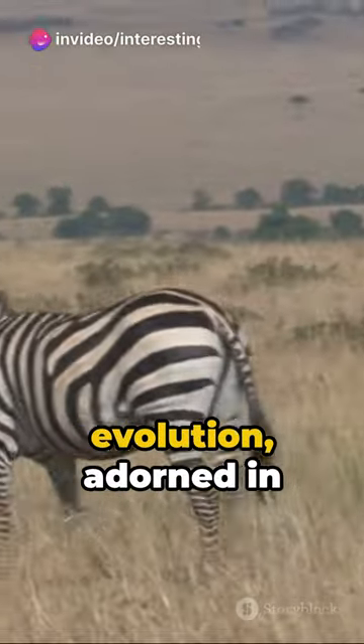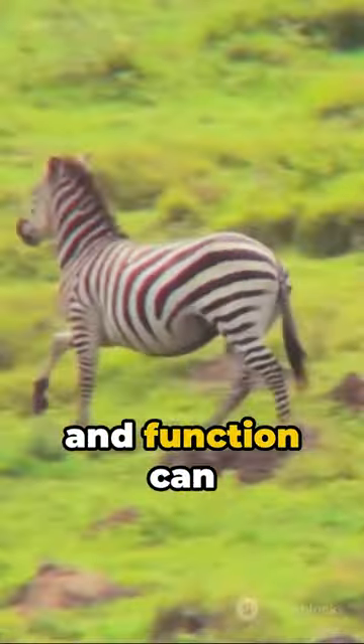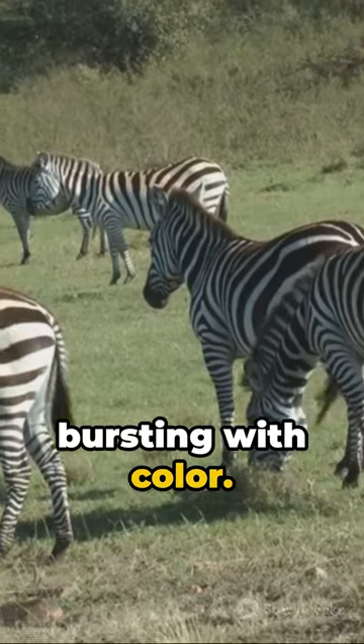Zebras, a marvel of evolution, adorned in a cloak of stripes, each telling its own story. A testament to nature's ingenuity, they stand as a reminder that beauty and function can coexist in harmony. In the grand tapestry of life, the zebra adds a touch of monochrome magic, a black and white spectacle in a world bursting with color.